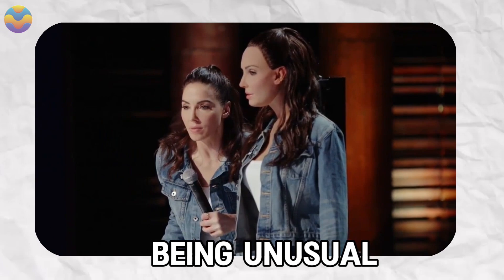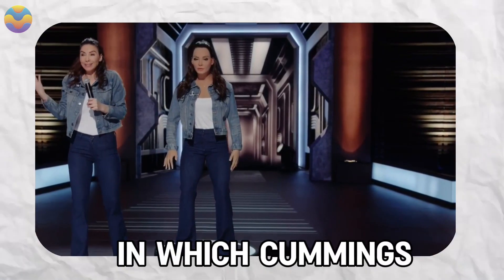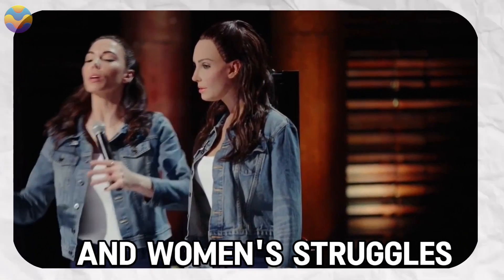More than simply being unusual, Bearclaw is one way in which Cummings examines gender roles and women's struggles to balance both their personal and professional lives.